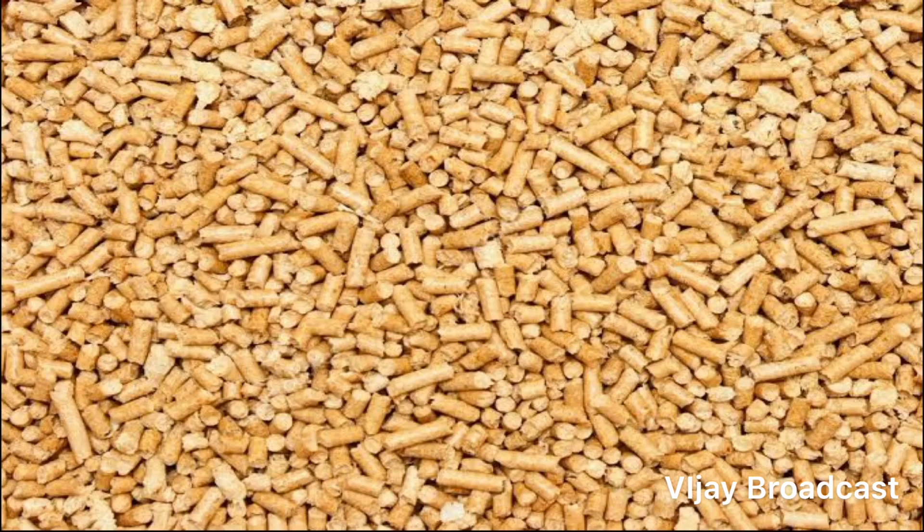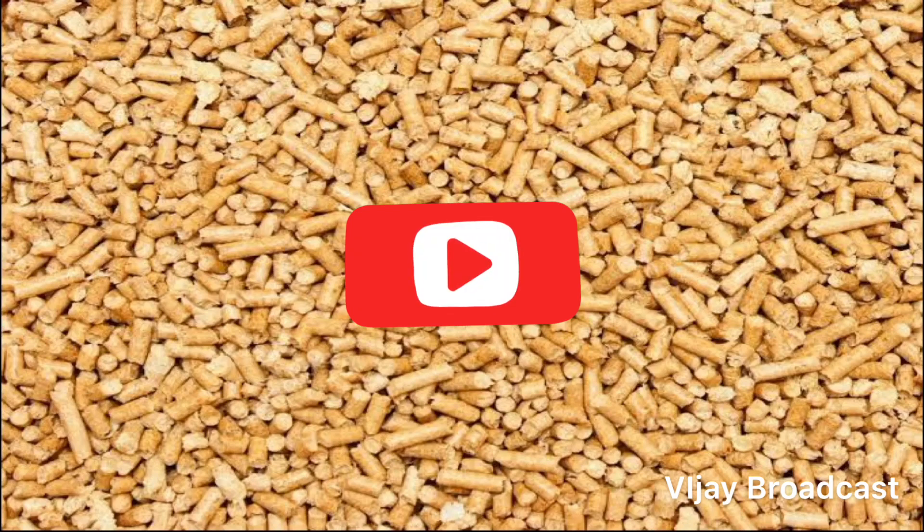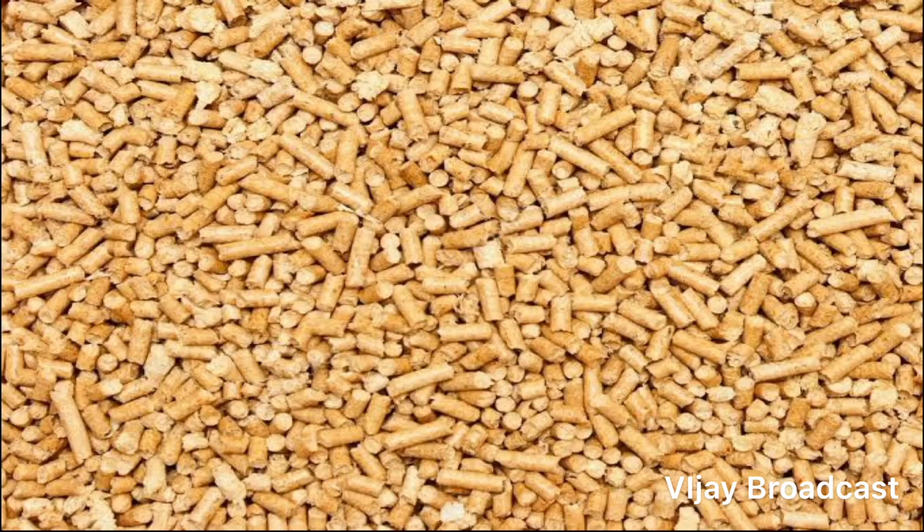We'll see how they make profit at the end. Let's go to the video. If you want to skip, you can get a full video of cattle pellet making business. If you want to subscribe to Vijay Broadcast channel, click on the bell icon and let's go further.